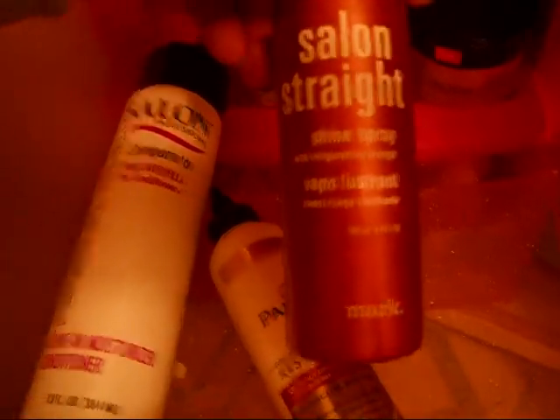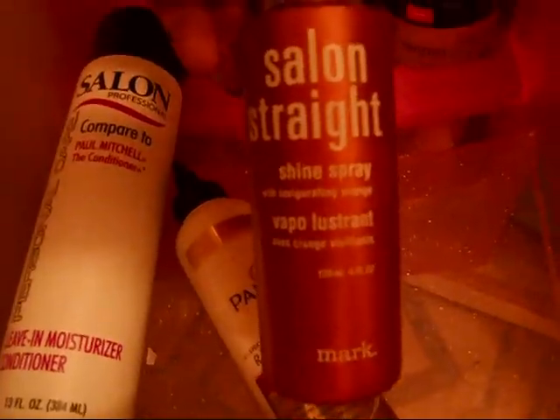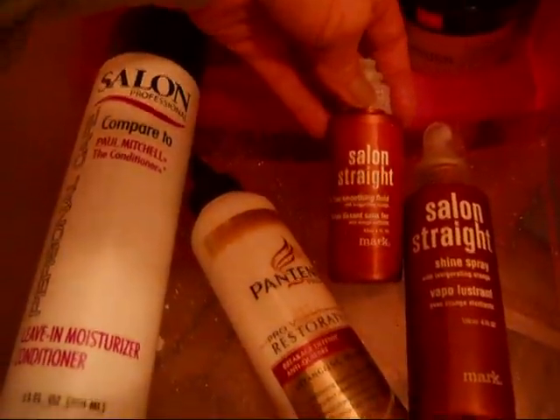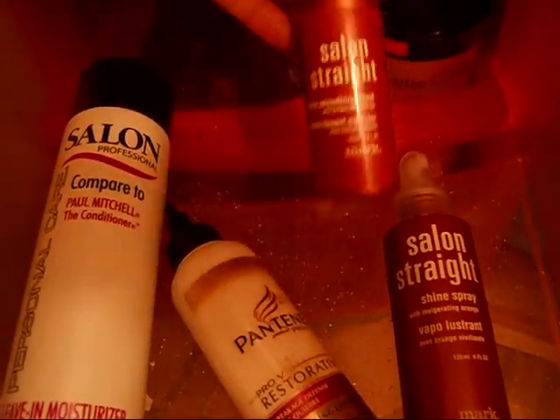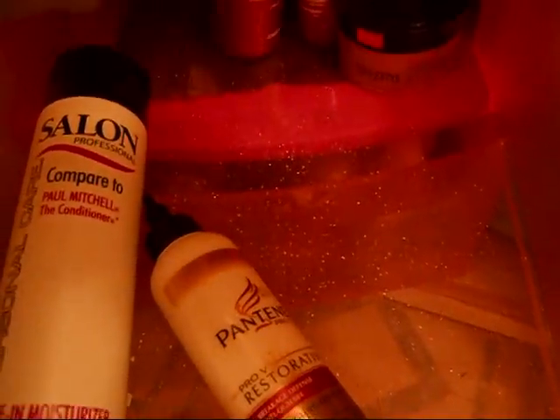This is from the Mark or Avon line — Mark, I guess. I love this. It came like in a set my Nan got me, and I've repurchased this many times. It's called Salon Straight — this is the non-ironing smoothing fluid, which is amazing. And then this is the Shine Spray, and there's another one that also comes in a tube.